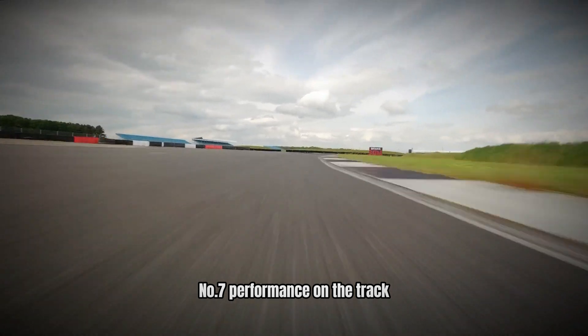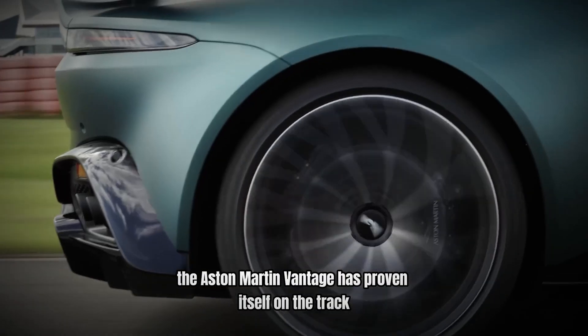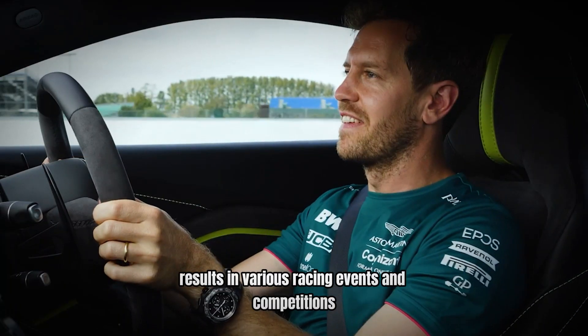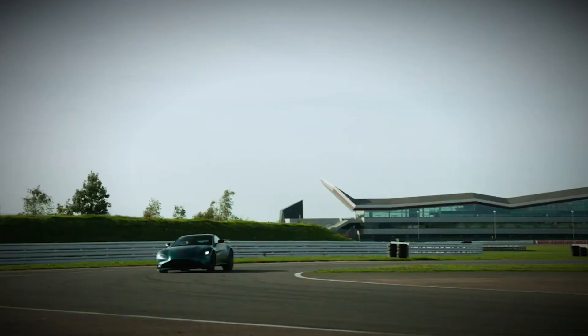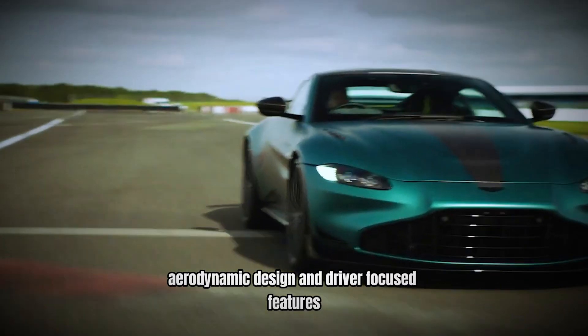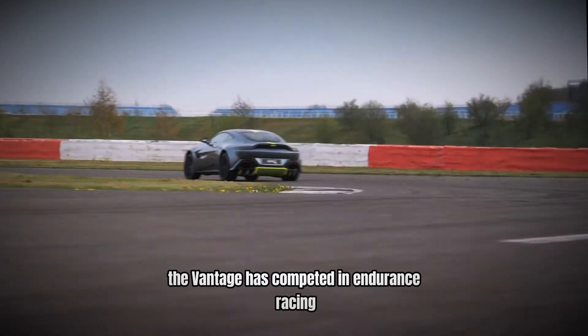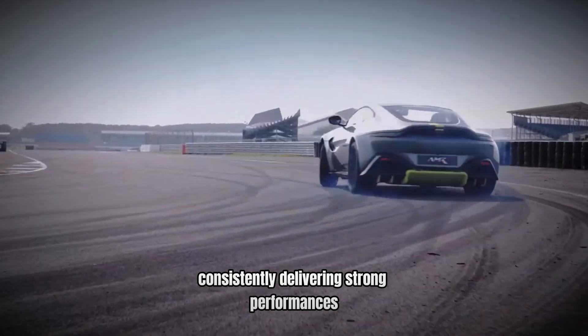Number 7: Performance on the Track – Beating the Odds. When it comes to performance, the Aston Martin Vantage has proven itself on the track. The car has achieved impressive results in various racing events and competitions, showcasing its capabilities in a high-pressure environment. Its success can be attributed to its advanced engineering, aerodynamic design, and driver-focused features. The Vantage has competed in endurance racing, GT championships, and other motorsport events, consistently delivering strong performances.